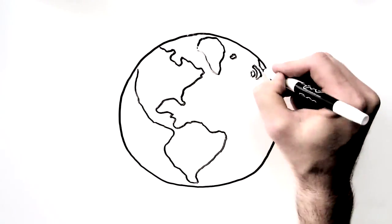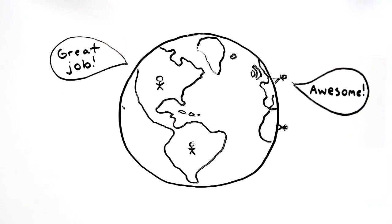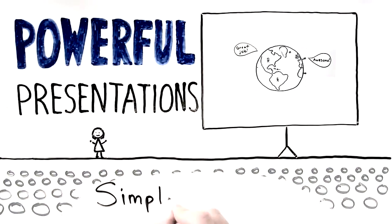Around the world every day, thousands if not millions of people give presentations. Some are great and have a powerful impact on their audiences. Others, well, let's just say their work's in progress. This is Powerful Presentations Simply Stated.